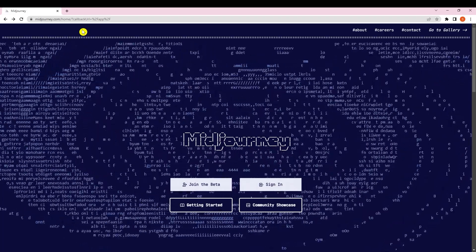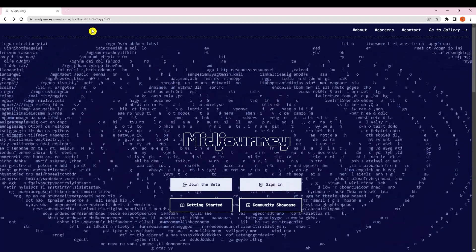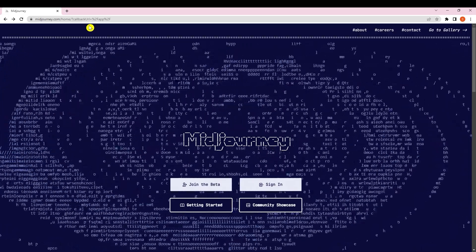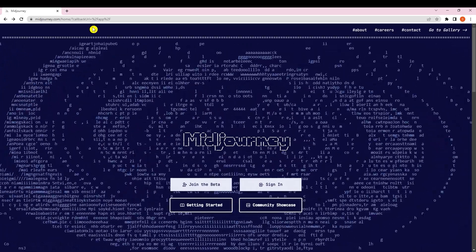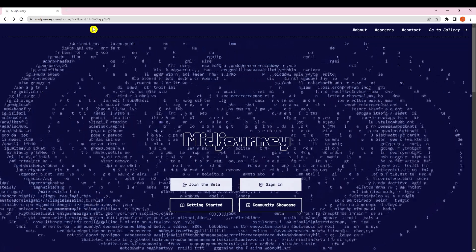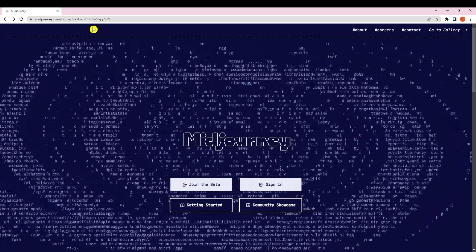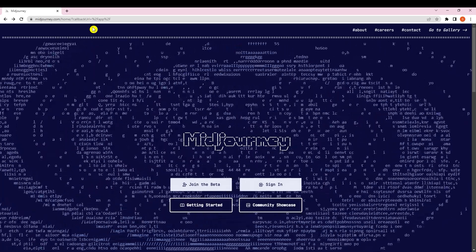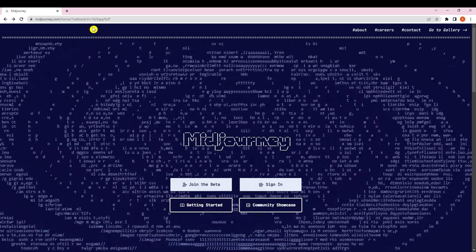Hello everyone and welcome back to our channel. Today we are going to talk about 10 mind-blowing AI tools to watch out for. As technology continues to rapidly advance, the world of AI is becoming more fascinating than ever before, so we will be showcasing the top 10 AI tools expected to make a significant impact in 2023.